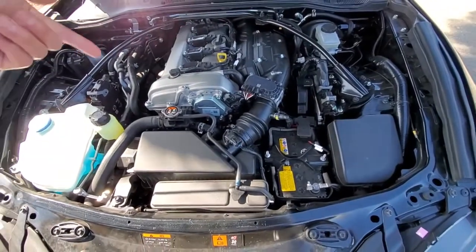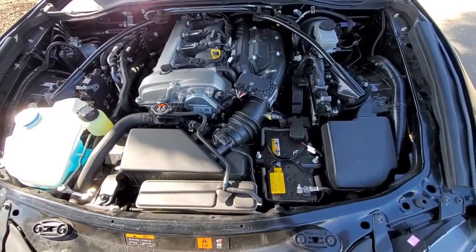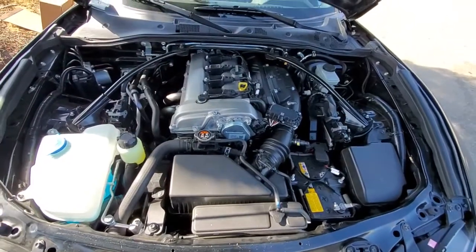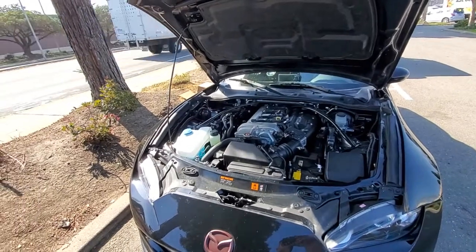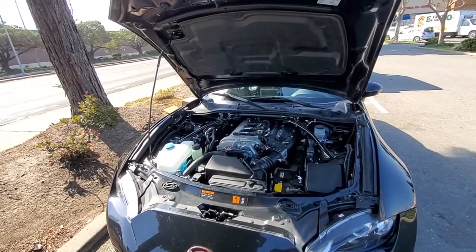I probably won't sell the headers since it has a cat on it, but the exhaust is available, and I also have the Club suspension if anybody needs that. Pretty much, I'm almost done with school — one more test — and whatever happens, happens.